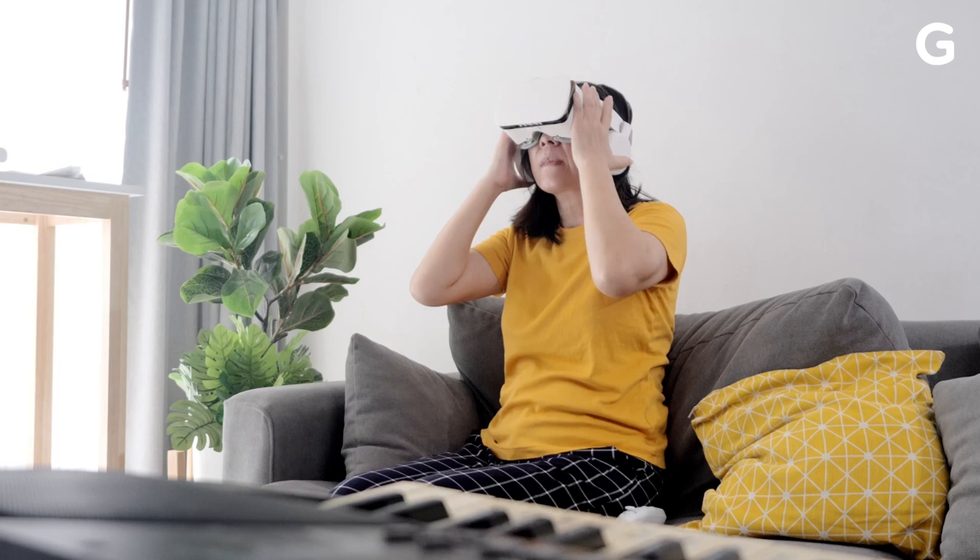That takes us to tip two: exposure therapy. Motion sickness is something you can get over with experience. If you start feeling sick with a VR app, stop using it. Come back to it later when you feel better. Repeat until you build your tolerance. Even the most sensitive user can eventually get to the point where they can do moderate or even extreme experiences with ease.